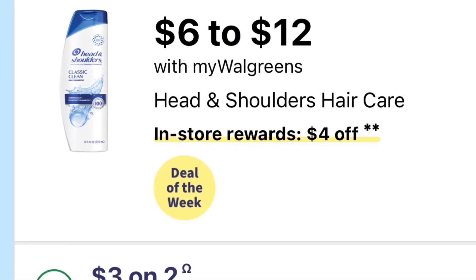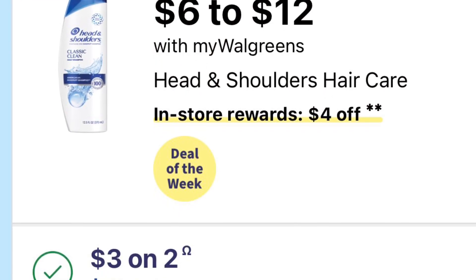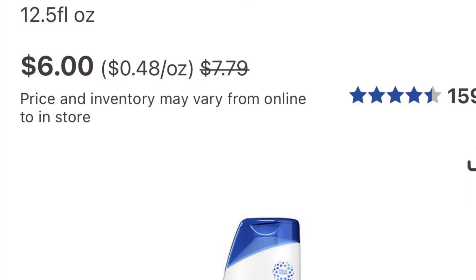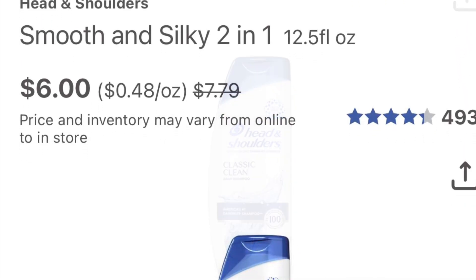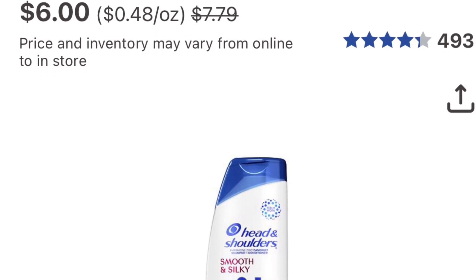The Head & Shoulders is $6.00 to $12.00 and it's buy two get four. Pick up two of the $6.00 ones — that's $12.00. We did get a three-dollars-off-two coupon, so you'll pay $9.00 out of pocket and get four dollars back, making them $5.00 for two, or $2.50 each. Not bad.